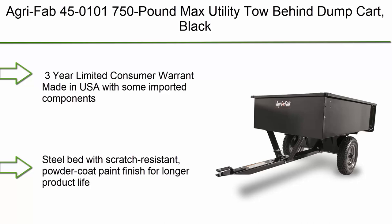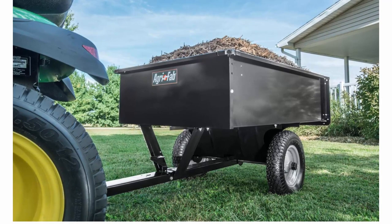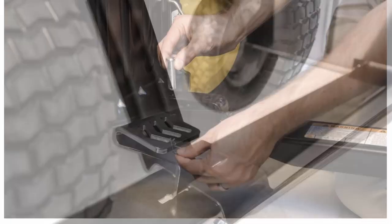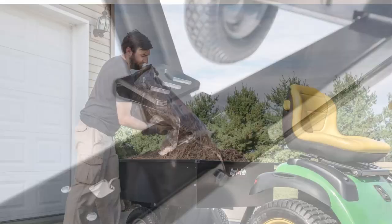Top 8: The GRI Fab 45-0101 750lb Max Utility Tow Behind Dump Cart, Black. 3-Year Limited Consumer Warranty. Made in USA with some imported components. Bed size 32.5W x 49L x 12H, pallet quantity 10. Steel bed with scratch-resistant powder coat paint finish for longer product life. 750lb load capacity for large loads, 16-inch x 4-inch pneumatic tires.